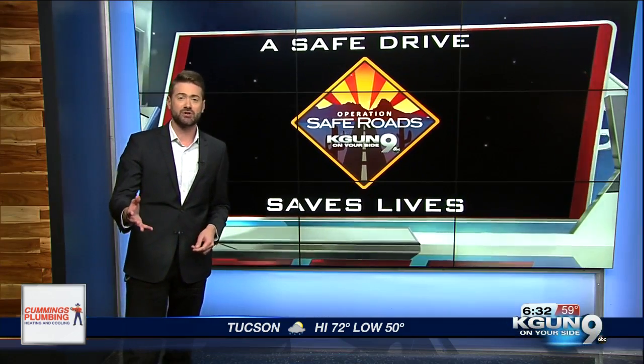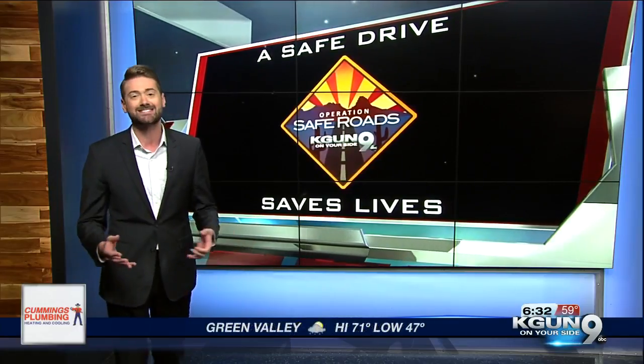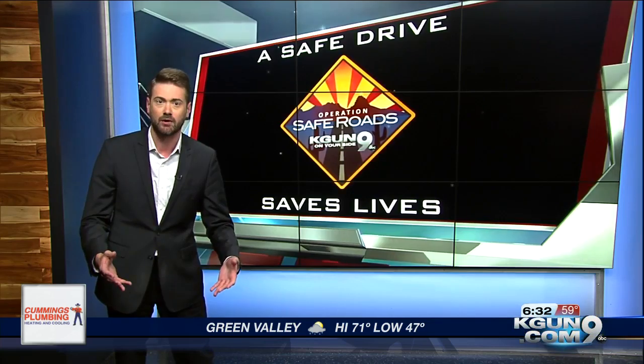Veronica, thanks. And hey, it's not just that portion of the La Cholla Boulevard project we're talking about here. Driving around Tucson can be a tedious task in all sorts of places because of all the constant road work, right?